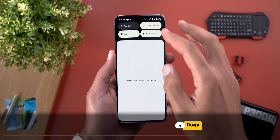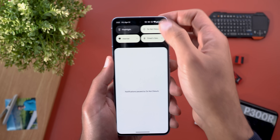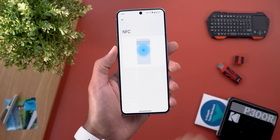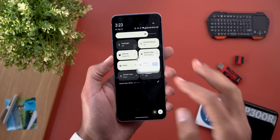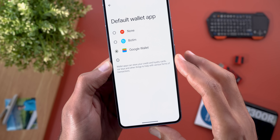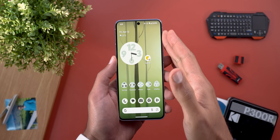Now let's talk about the bugs you should expect. The first one: when you go to any settings page from the quick settings, you'll see two headers for the same page — however, going to the same page from within the Settings app doesn't have this issue. The second issue is the missing NFC settings under Connection Preferences — tapping NFC now shows a blank page. I tried using Google Wallet and it did work, but every time I open the app I get a pop-up saying 'Set Google Pay as your default,' even though it's already set as default.